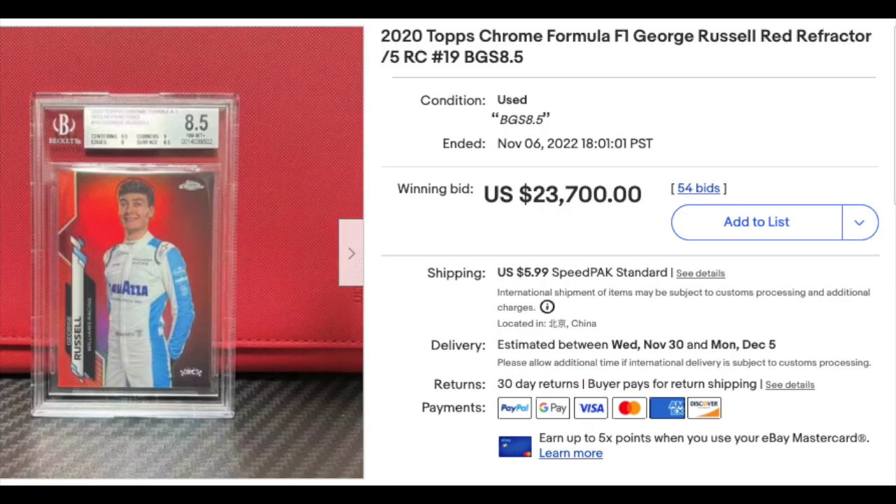And finishing on Formula One. 2020 Topps Chrome Formula One Red Refractor George Russell, graded a BGS 8.5, numbered out of five. Goes for $23,700.